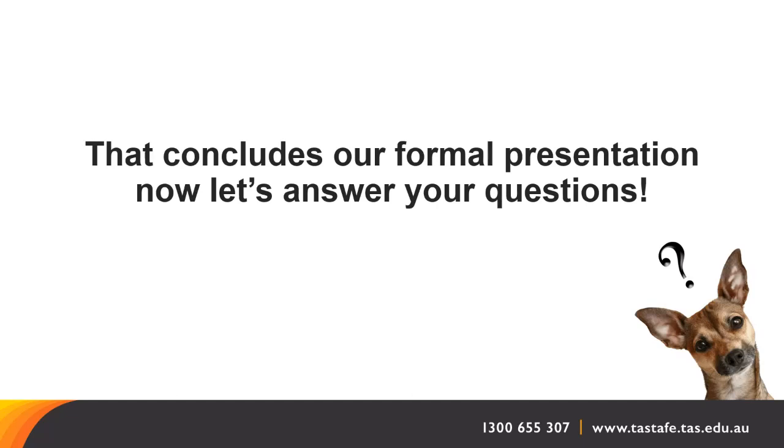Can this course assist in becoming a vet nurse? The Certificate II in Animal Studies is a prerequisite for anyone to enrol into the Certificate IV in Veterinary Nursing. TASTAFE don't currently offer the Certificate IV in Veterinary Nursing, but there are other RTOs that deliver it to trainee or apprentice veterinary nurses in Tasmania. Many students interested in veterinary nursing start in the Certificate II, then move into a kennel hand or clinic attendant role and go on to enrol as an apprentice later on.